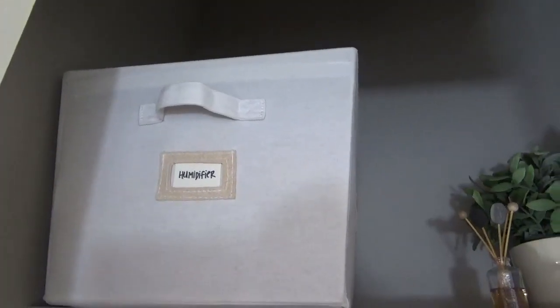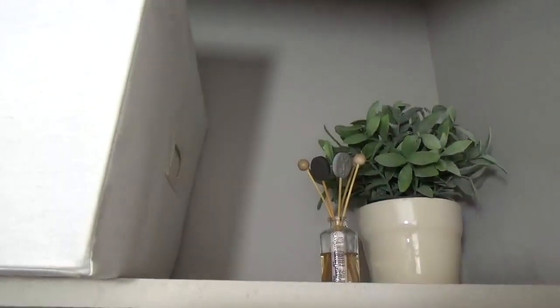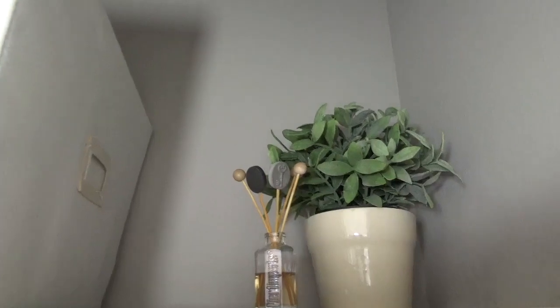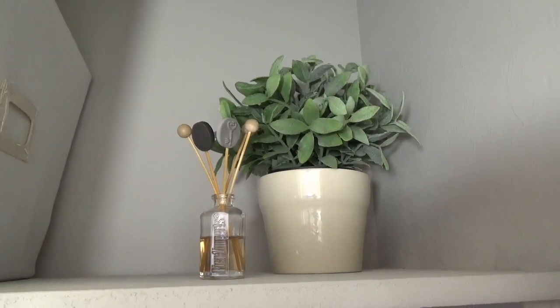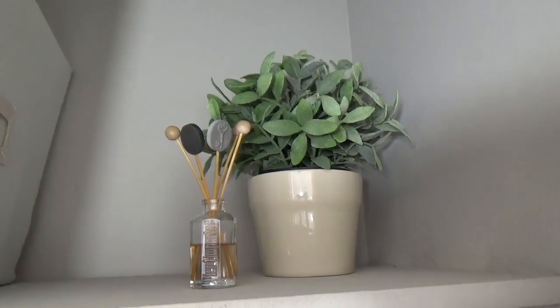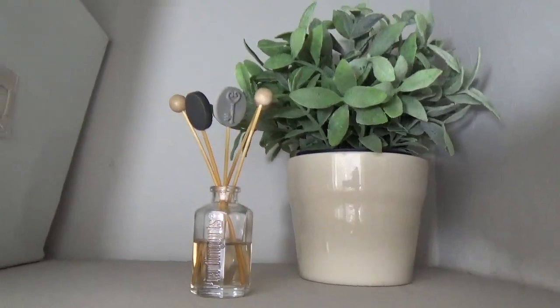The top shelf is perfect for the humidifier since we don't use it all year long. This little IKEA plant gives a small space a little bit of life, and my vintage linens miniature reed diffuser from Pier 1 Imports gives the space such a sweet smell.